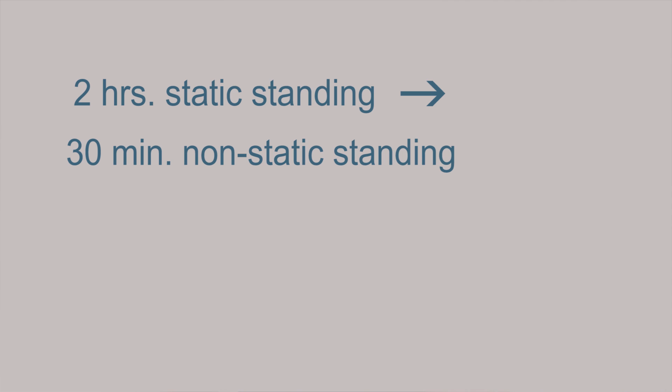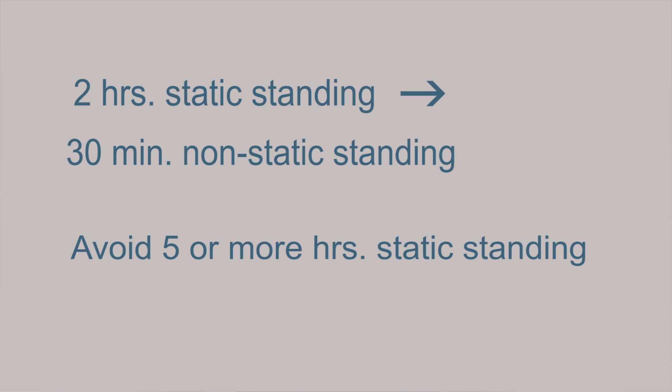Overall, what does this mean? The bottom line is static standing should be limited to two-hour increments followed by a minimum of 30 minutes of non-static standing activities. In addition, standing for five or more hours per day during a shift should be avoided and hopefully designed out of the workplace.